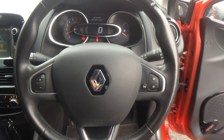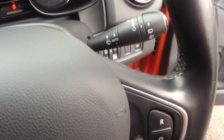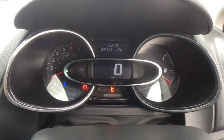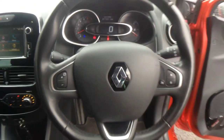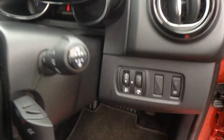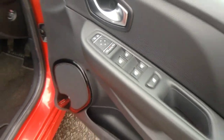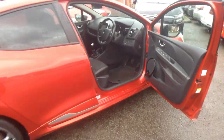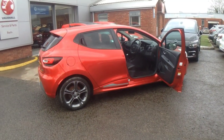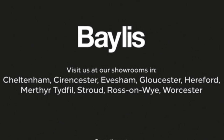A multi-function steering wheel with audio and Bluetooth controls. Central display in the dashboard. Adjustable lighting. Folding mirrors and front and rear electric windows. If you're interested in this vehicle, please give us a call at Baylis Vauxhall.